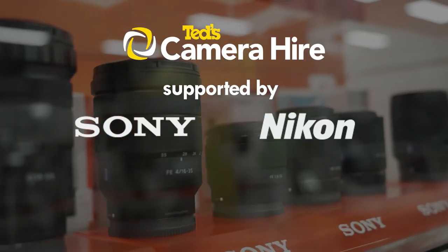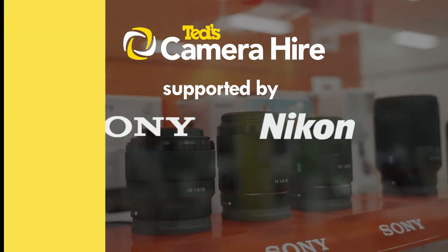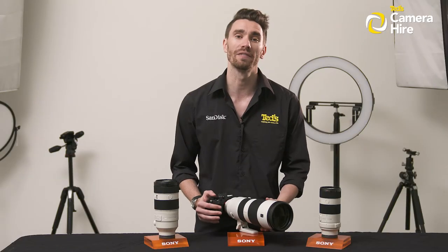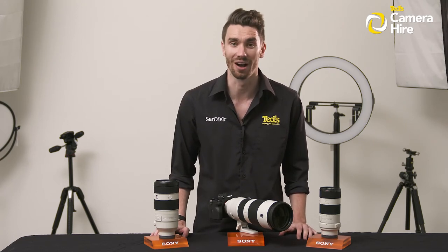TED's Camera Hire is proudly sponsored by Sony and Nikon. If you're looking for something specific, fill out a Camera Hire inquiry form online and we will get back to you and let you know if your desired item is available for hire.